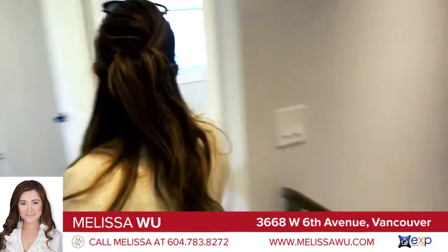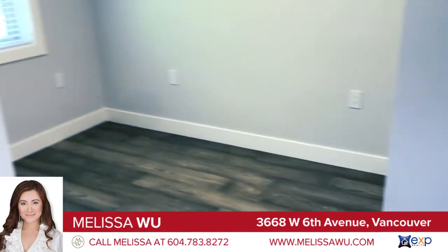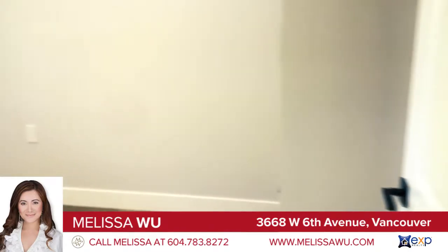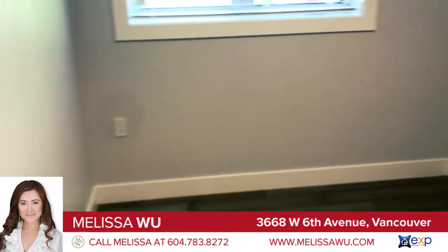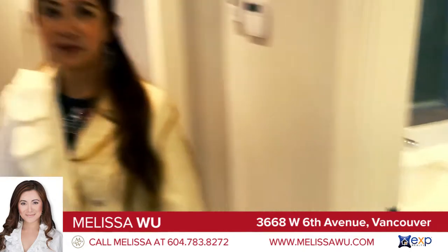Over here, we have two other bedrooms, all with their own custom millwork closets. And this is the shared bathroom. So the whole house has two and a half bathrooms.